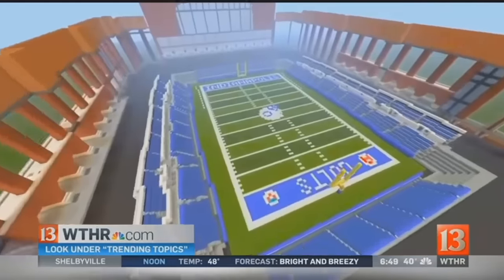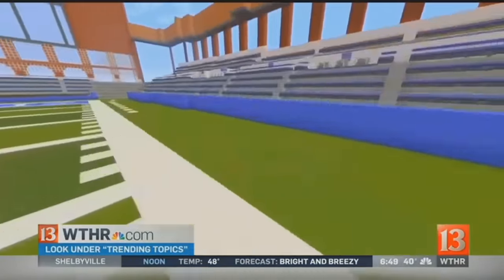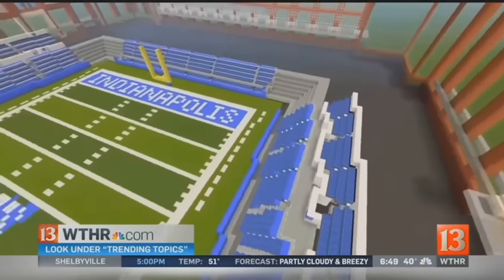And if you want to check this out, just go to our website — WTHR.com and look under trending topics. Isn't that cool? He might just be onto something for cities across the country.